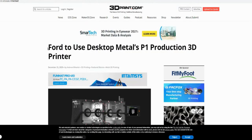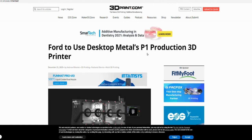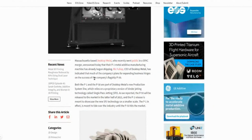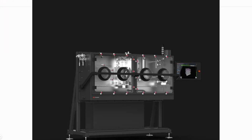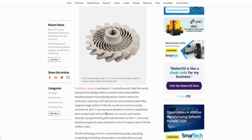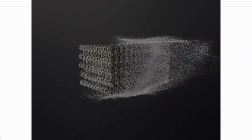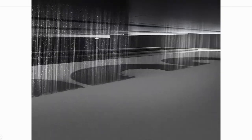Desktop Metal recently just made some huge news. Ford is going to use Desktop Metal's P1 production 3D printer. This is huge — Ford is going to use Desktop Metal's printers. This is the breakthrough they've been looking for. Now that companies like Ford are using it, you're going to see other companies come into play. Think about it — all Ford dealerships can have this particular machine, and you don't have to buy and ship parts or have a manufacturing plant somewhere. You buy the machine, put it at a dealership, and when a customer comes in for a part, all they have to do is print it.